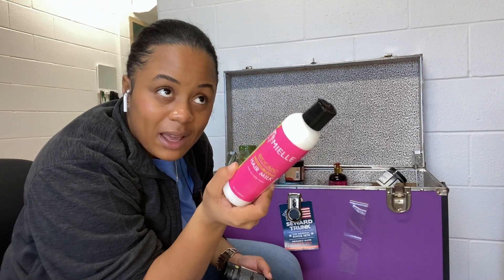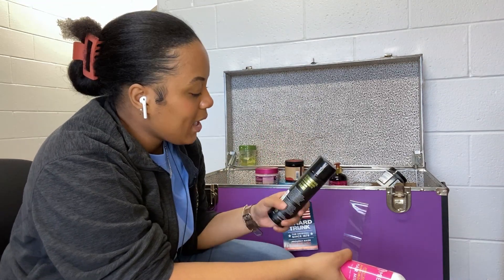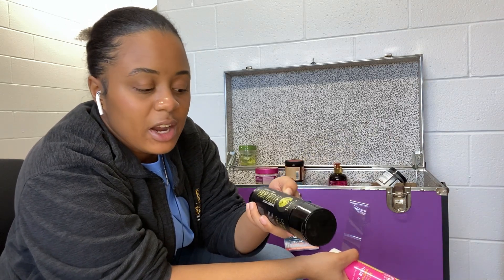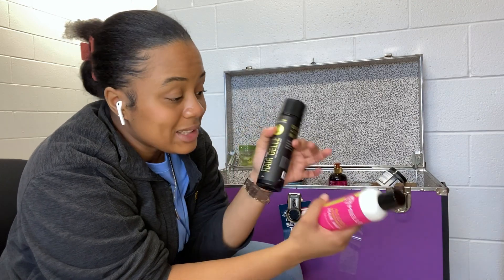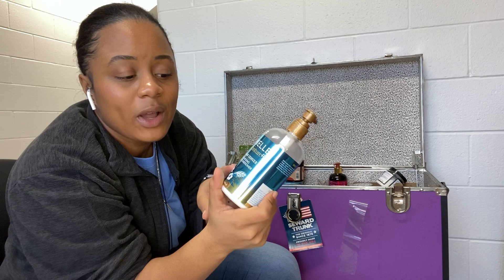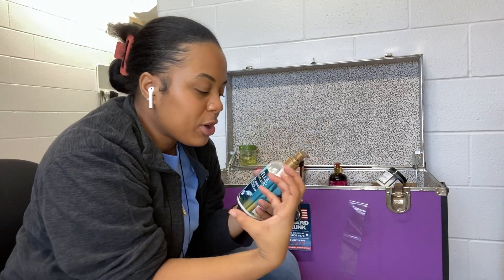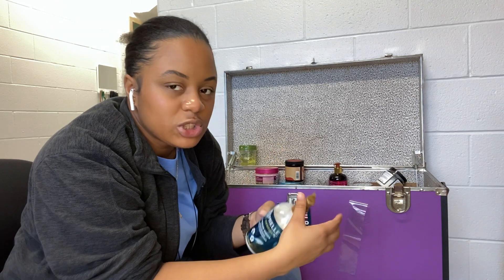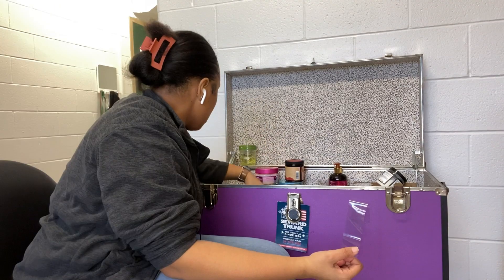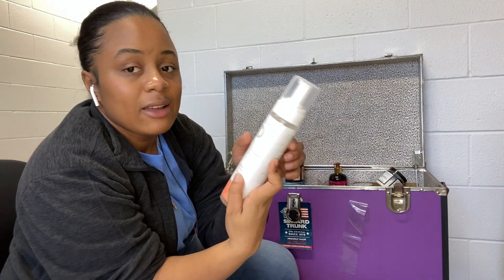Next I have the Miel Avocado Moisturizing Hair Milk — I bought this during their last Black Friday sale and never opened it because I'm a product junkie. I have the Curls Cashmere Caviar Collection hair jelly — never use this. Next I have some Yell Moisture Hawaiian Ginger Leave-In Conditioner. I do like it but it's very creamy and thick, so if you pair it with a gel it's gotta be a strong gel to get your curls right.